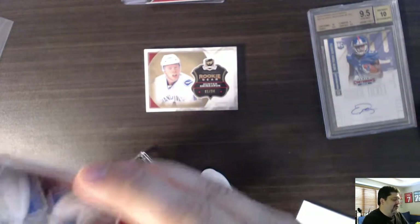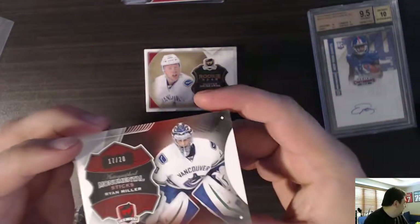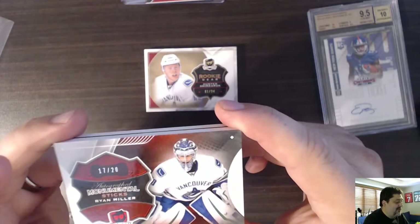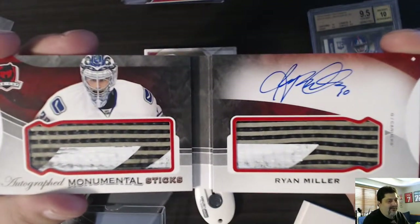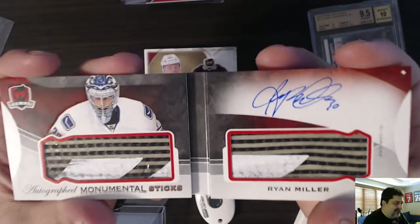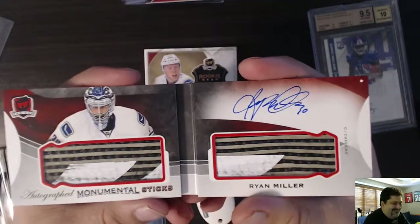This was the big hit. The big one. This one is probably not going to be for sale — this will probably stay in the personal collection, the PC, as we in the industry like to say. Private collection. This is a Monumental Sticks — an autographed Monumental Sticks of Ryan Miller from the Cup Hockey. Look at that. Ryan Miller. That is cool as shit. This is number 17 of 20. Got a stick right in there — two sticks right in the card. Didn't pull these out of bubblegum packs, did you?